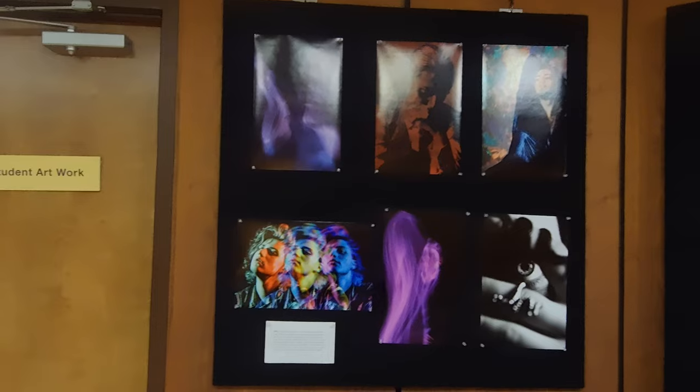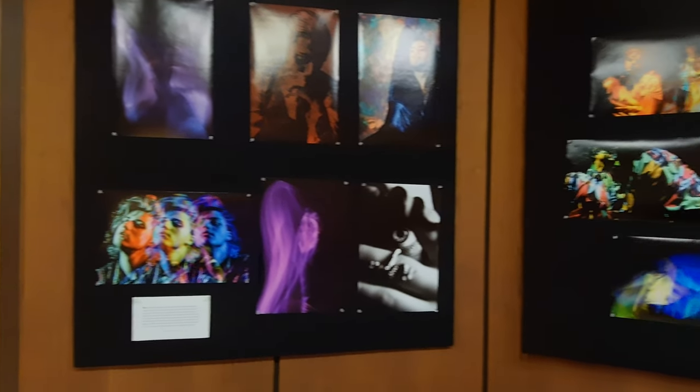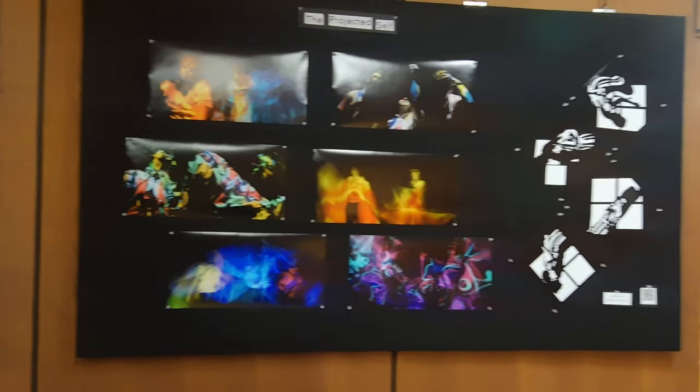The Robert S. Young Library has gallery space where students are invited to exhibit their artwork. Each semester, the library hosts two exhibits.